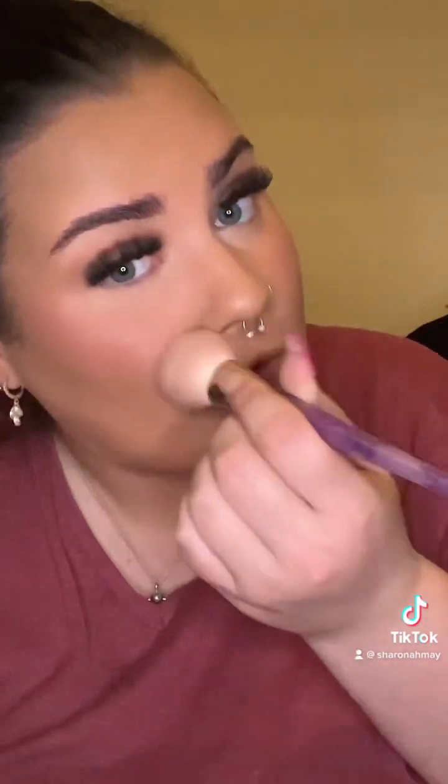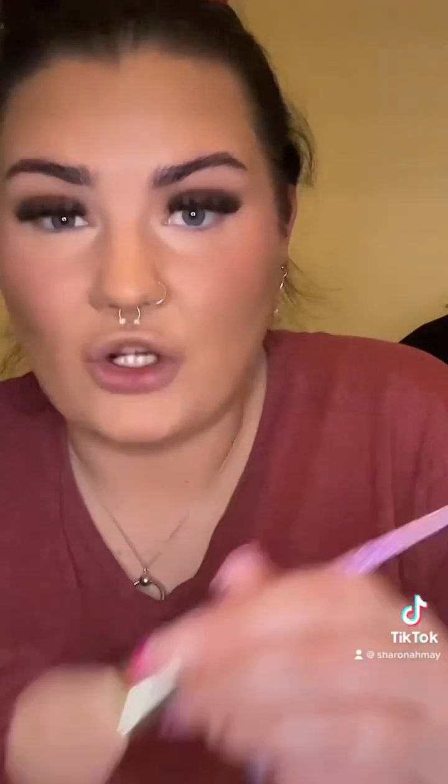And then I'm just going to set under there because I'm going to go back in again with a baking powder. Just stops it from creasing really. You want to press that right in, like so.